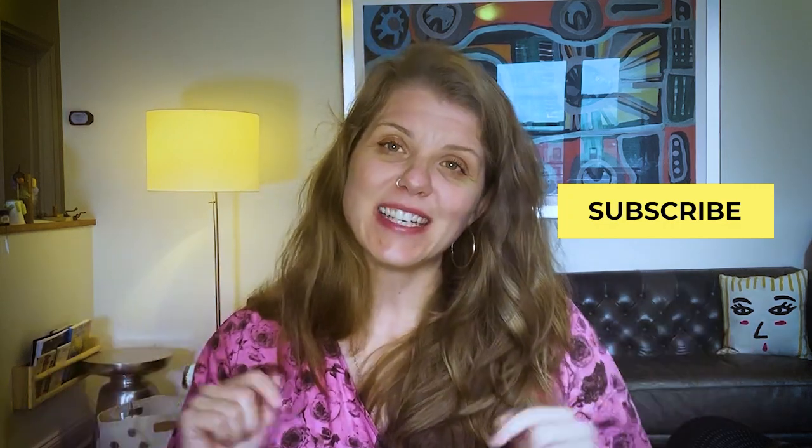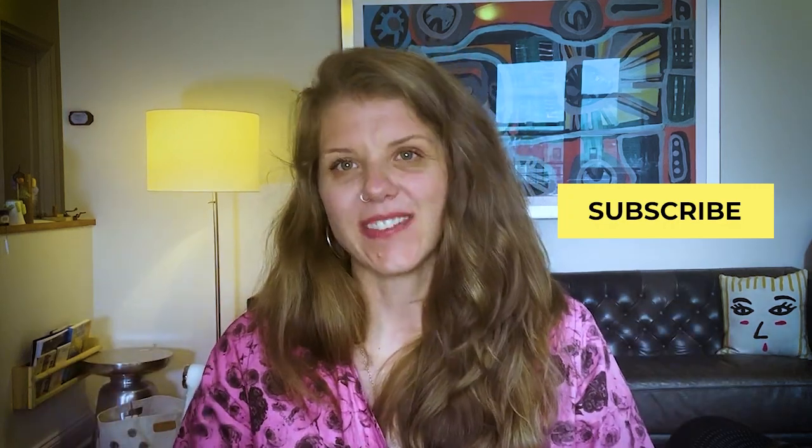If you like this video, please hit that like button, subscribe to my channel, and otherwise I will see you in the next video. Have a good one.